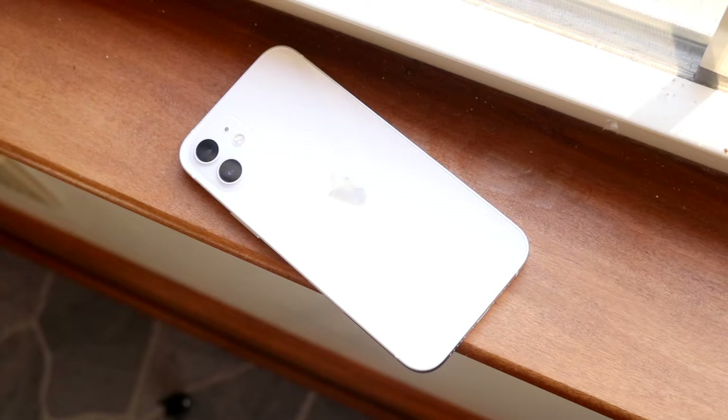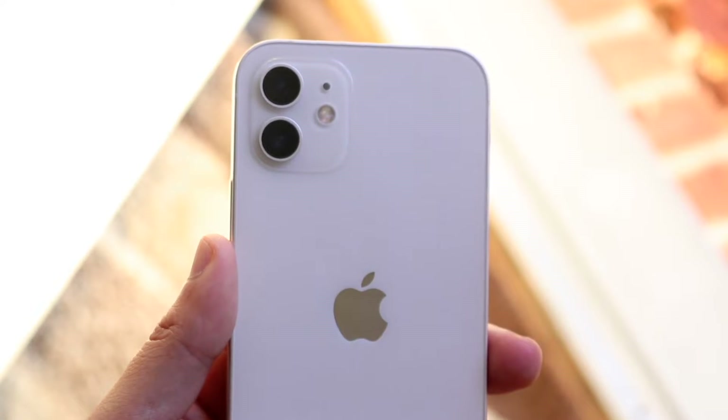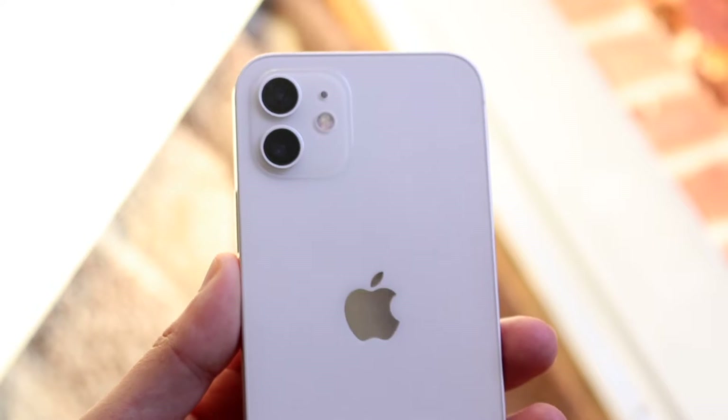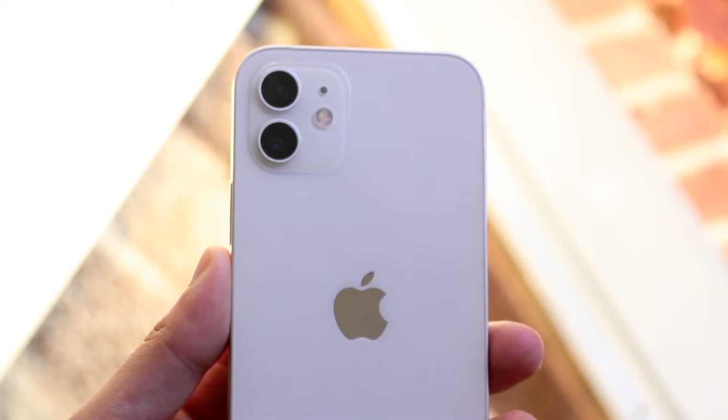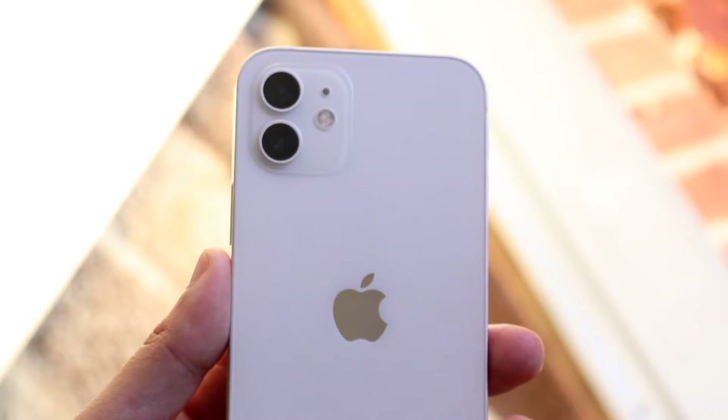We do have the glass back, which is great. You have wireless charging, IP certification, and the feeling of this phone in the hand is extremely premium — it doesn't feel like a cheap phone at all. At the end of the day this is still a very good-feeling and very good-performing phone just in terms of the way it looks.